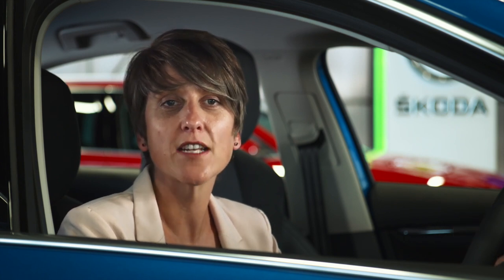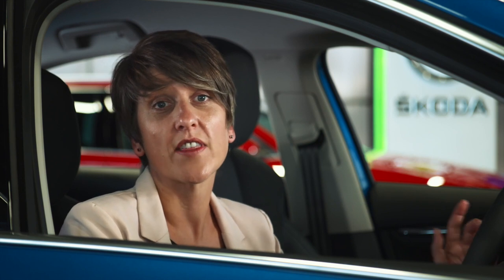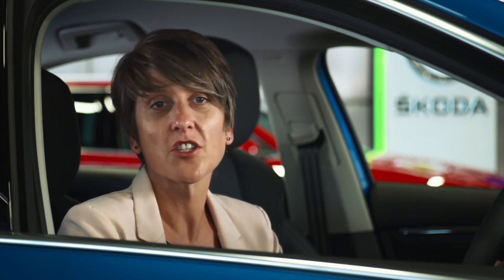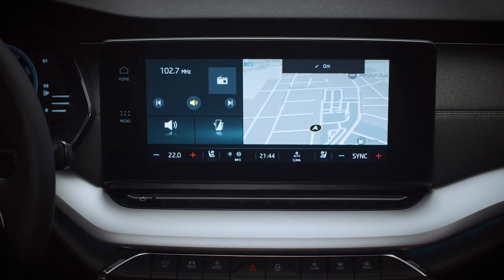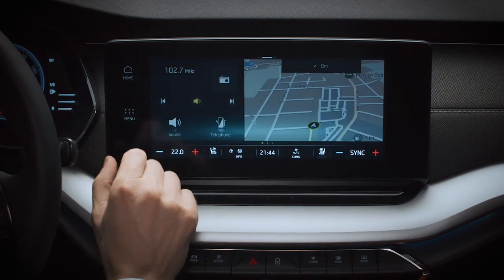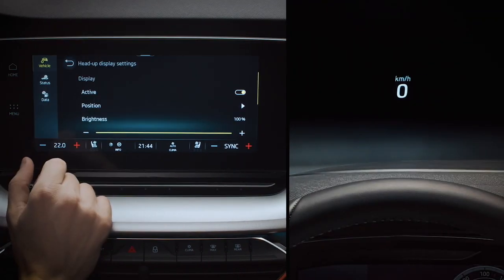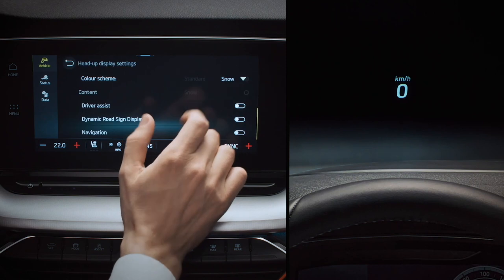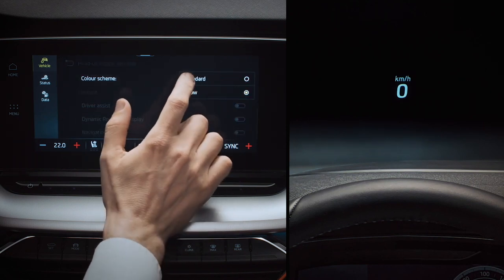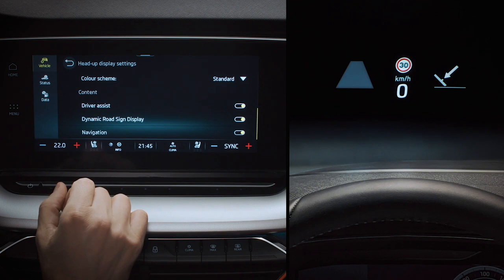The all-new Octavia introduces a head-up display system to the brand. It projects key information onto the windscreen so it's directly within the driver's field of vision — there's no need for that quick glance down through the steering wheel. Optional from SEL upwards, it's activated from the infotainment system: tap menu, vehicle interior, then head-up display. You can toggle the display and adjust brightness and color, with blue available for snow driving. You can choose which information to show, from a choice of speed, navigation, detected traffic signs, and driver assistance information.